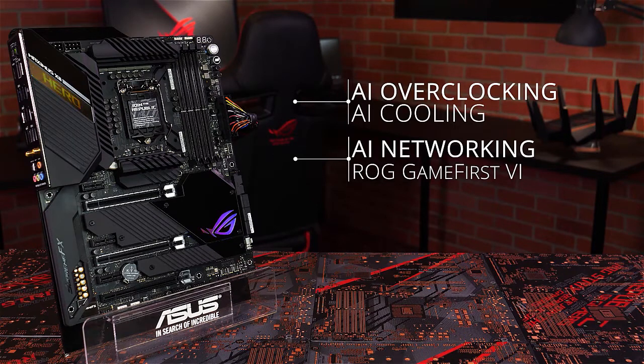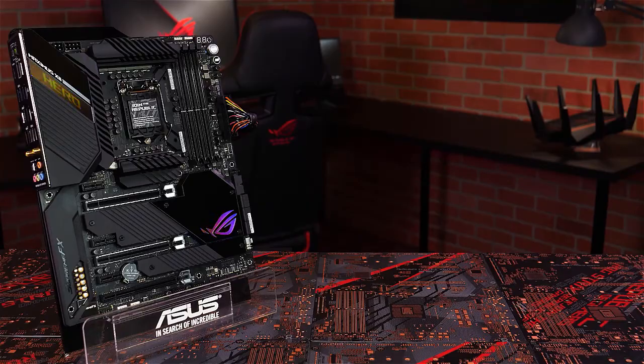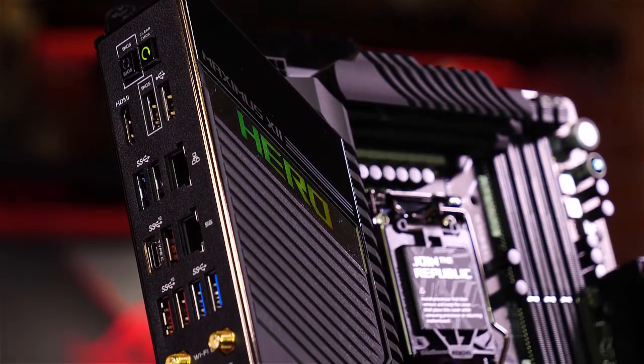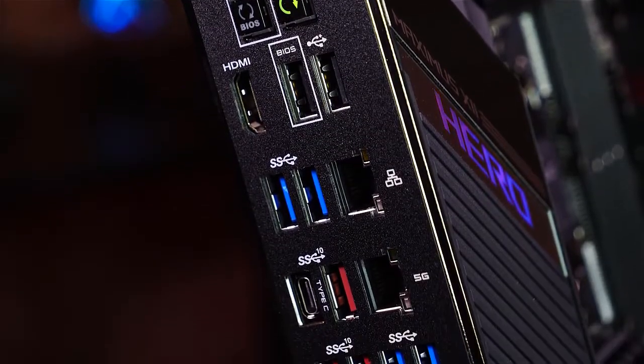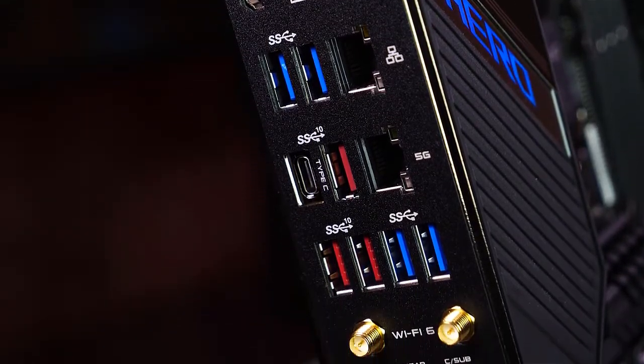The BIOS on this board has both an EZ mode menu and an advanced menu; however, upon first entering the BIOS you are taken directly to the advanced menu. As this is a top-of-the-line motherboard, you could argue that it doesn't need an EZ mode menu, and that experienced users will want to dive straight into the advanced menu anyway.